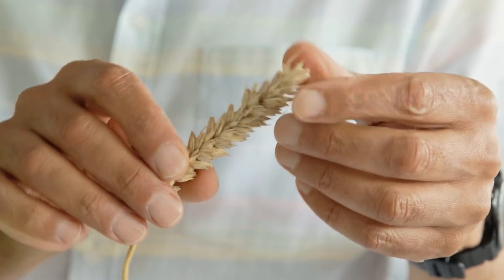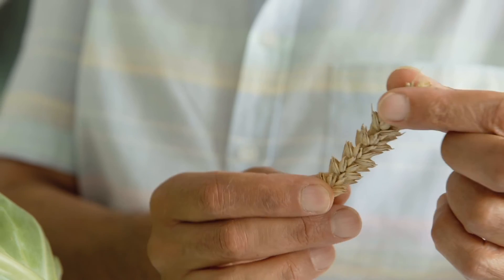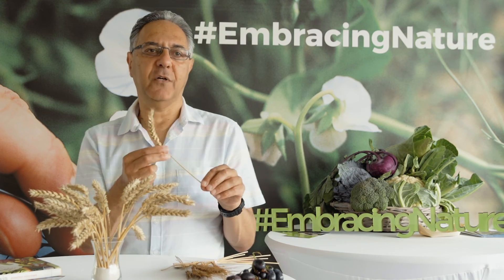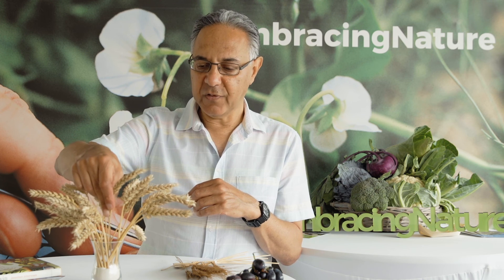Now evolution doesn't stop, so this isn't the exact plant that evolved 8,000 years ago, but its ancestor is that old. Our diet has these fascinating evolutionary origins. And next time you eat a sandwich, think about that.